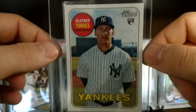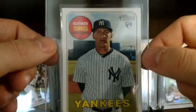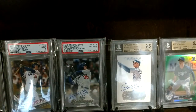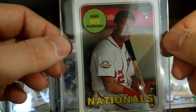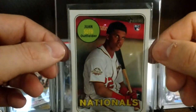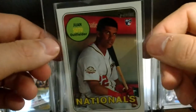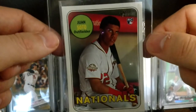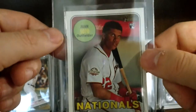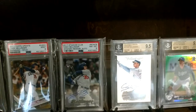This is 2018 Heritage High — this is Gleyber, just a base. I actually got the nickname short print of this, graded it, got a 10, and sold it for pretty good money. Acuna base. Soto base — this guy's kind of taken off. His team won the World Series, they played really well, he plays really well. I was cheering for him when he came up but now he's gotten a little under my skin with this whole grabbing situation, but he's a hell of a hitter that's for sure.